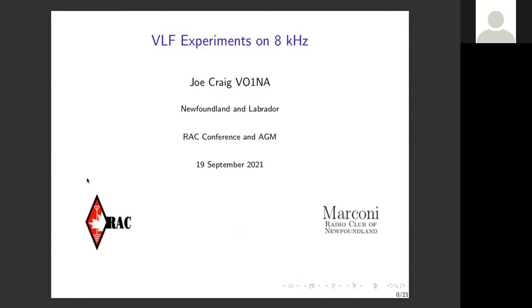It's indeed an honor to be here today, a very humbling experience to speak on behalf of Radio Amateurs of Canada and to be involved with some very dedicated experimenters on the low frequency groups on the internet and the RSGB group. Today I'll be talking about VLF experimentation on the 36,000 meter band, which is quite a long wavelength.